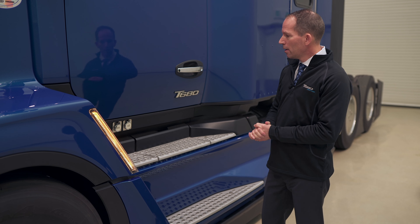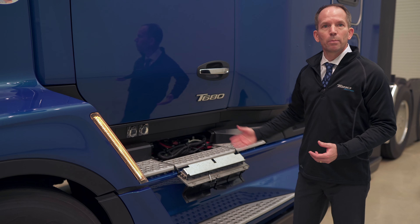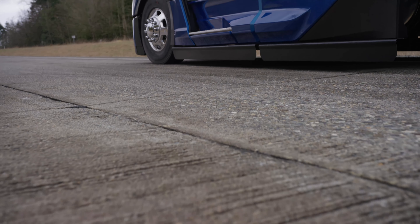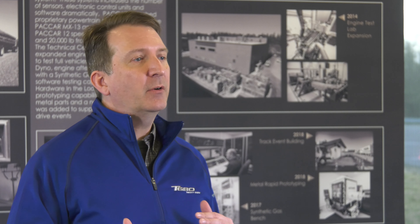Decreasing the trailer gap makes it really difficult for any kind of access up onto the chassis or for hooking up your trailer lines. But we also wanted to have really good trailer access. So in order to do that, we've designed an opening fairing extension, which allows us to move it out of the way, and then the drivers have clear access to the back of the sleeper to do any of the things they need to do in their daily inspection.